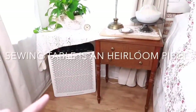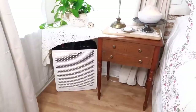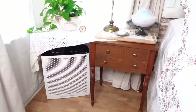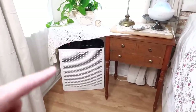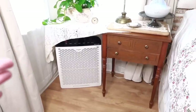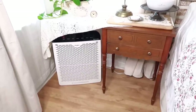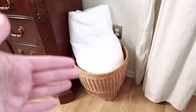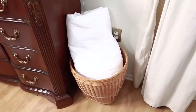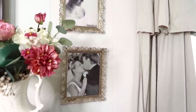Every time someone comments about wow, that's a lot of stuff to dust — well, I probably dust just as much as everybody else. But I have a huge air purifier that I keep right here on my side of the bed because I do struggle with some allergies, and this helps tremendously with the dust. Right over here I just have a thrifted basket that holds some extra blankets should I get cold, and right up here I have some wedding pictures in these beautiful thrifted brass frames.